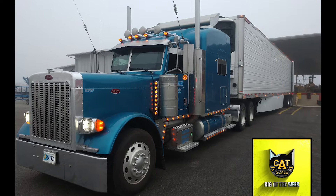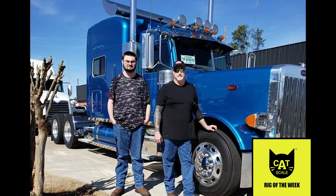Growing up in a family full of truck drivers, Michael Bland learned the ins and outs of life on the road while watching his parents' team drive.